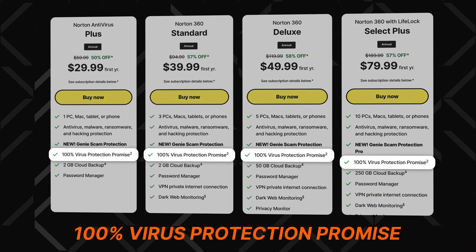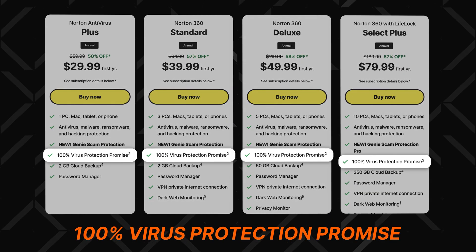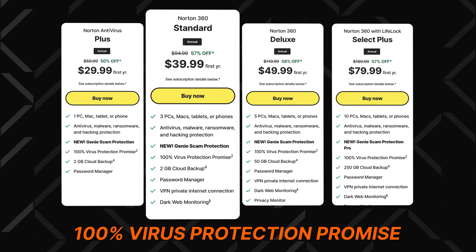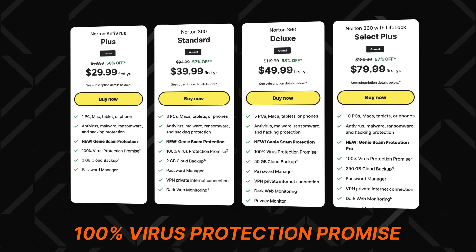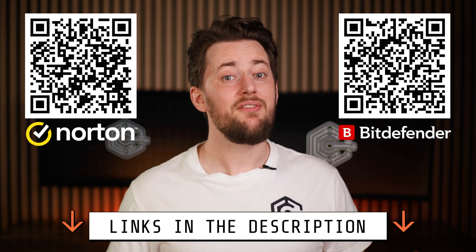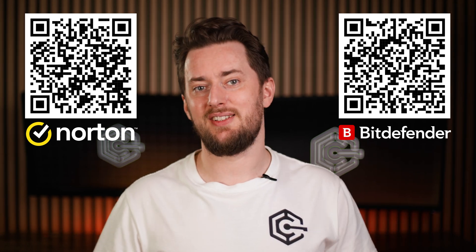Norton is so confident in their capability that they actually have a 100% virus protection promise included with each plan. So no matter which one you pick, you are guaranteed to get solid protection for your device. You don't have to spend a ton of money for it — I've linked the best current deals in the description, so feel free to use them to get the best possible price.